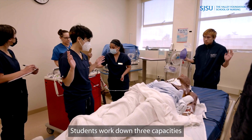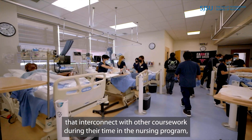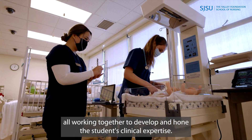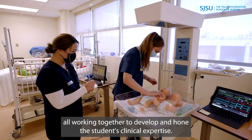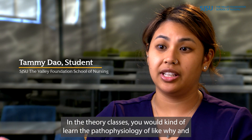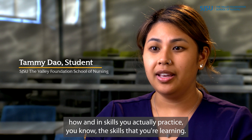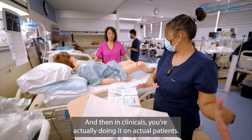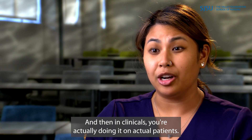Students work through three capacities that interconnect with other coursework during their time in the nursing program, all working together to develop and hone the students' clinical expertise. In the theory classes you learn the pathophysiology — the why and how — then in skills you actually practice the skills you're learning, and then in clinicals you're actually doing it on actual patients.